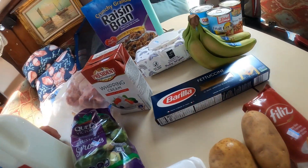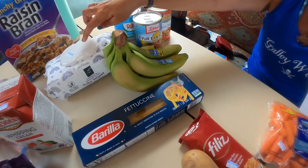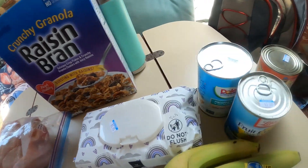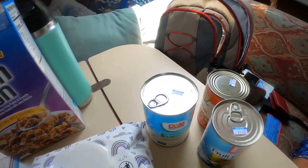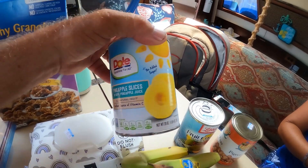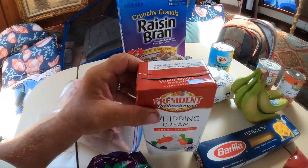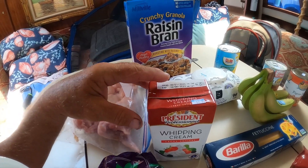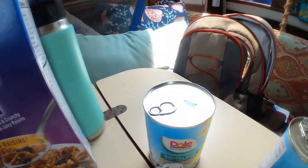Spaghetti, $2.75. Carrots, $3.15. Baby wipes, $5.95. Cocktail, $3.20. Pigeon peas, $2.30. Whipping cream — that was the expensive one — $12.75. We almost didn't buy that, but that's our dessert stuff. Can of pineapple, $4.25.